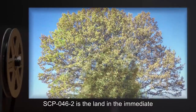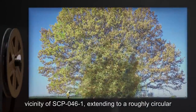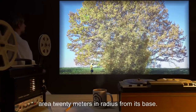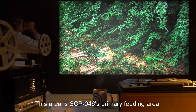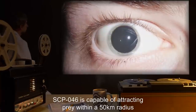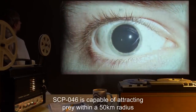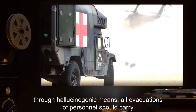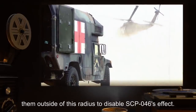SCP-046-2 is the land in the immediate vicinity of SCP-046-1, extending to a roughly circular area 20 meters in radius from its base. This area is SCP-046's primary feeding area. SCP-046 is capable of attracting prey within a 50-kilometer radius through hallucinogenic means. All evacuations of personnel should carry them outside of this radius to disable SCP-046's effect.